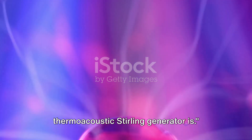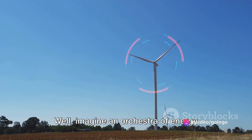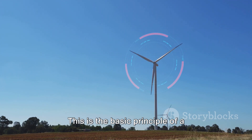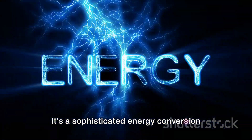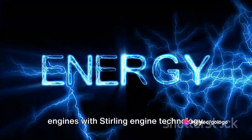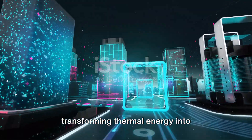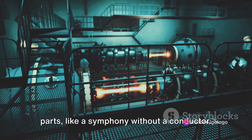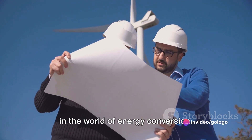You may wonder what a thermoacoustic sterling generator is. Imagine an orchestra of energy where heat and sound harmonize to create electricity. It's a sophisticated energy conversion device that combines thermoacoustic engines with sterling engine technology. This ingenious device is capable of transforming thermal energy into electrical energy without any moving parts, like a symphony without a conductor. This makes it more reliable and efficient, and potentially a game changer in the world of energy conversion.